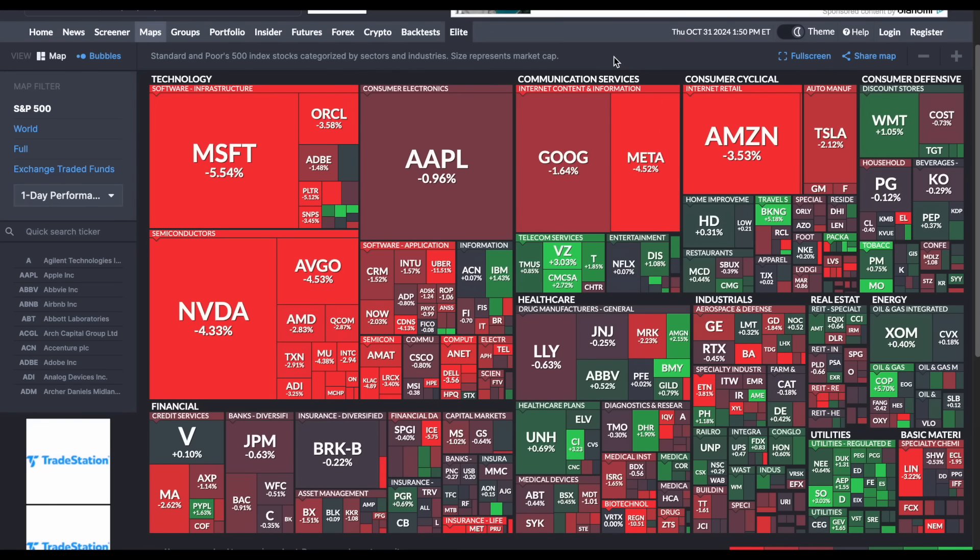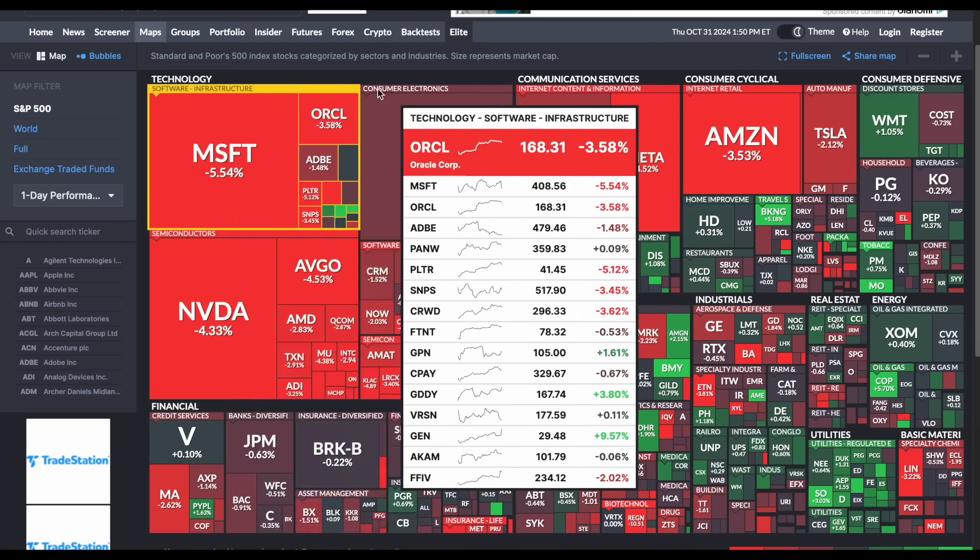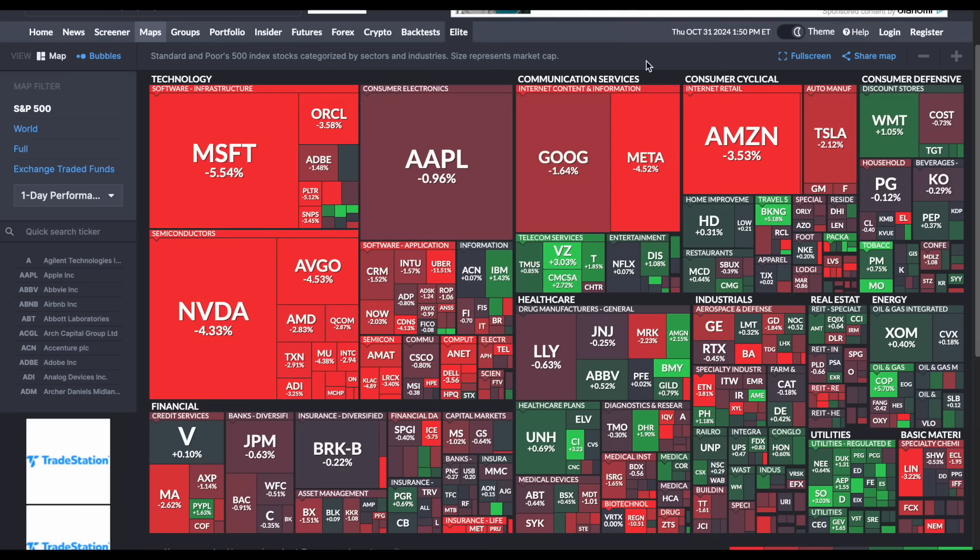Why is this? If we look at the heat map of the S&P 500 on the last day of the month, we can see some pretty big sell-offs from some huge stocks. Microsoft, for example, down around 5.54%. NVIDIA down 4.33%. We can also see Apple's down, Google's down, Meta's down by a large amount, and so is Amazon. These are some of the largest companies in the entire world.